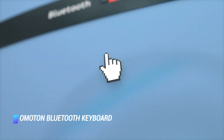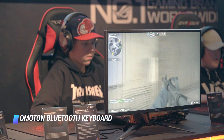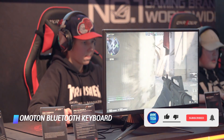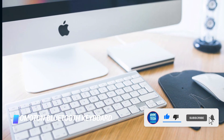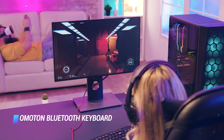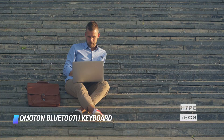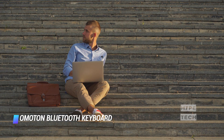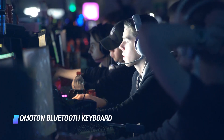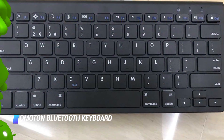Coming in at number 8: the Omoton Bluetooth Keyboard. If you're looking for the absolute cheapest Bluetooth keyboard you can get, the Omoton is a good option. It may appear to be an Apple Magic Keyboard clone at first, but it is made entirely of plastic versus the aluminum frame in Apple's model. Overall, the Omoton is quite thin and light, so you can easily stuff it into a computer bag or backpack along with your tablet or laptop. The company seemingly had iOS in mind when designing it, but it should work with macOS, Windows, and Android.